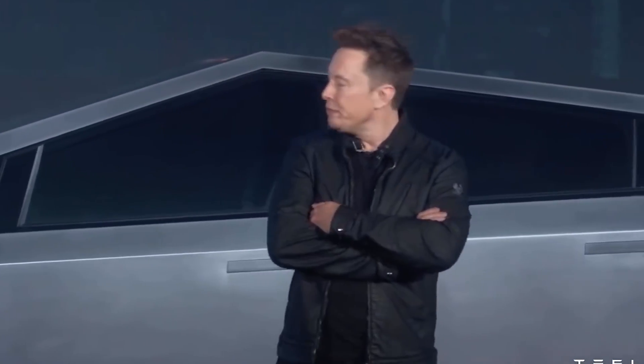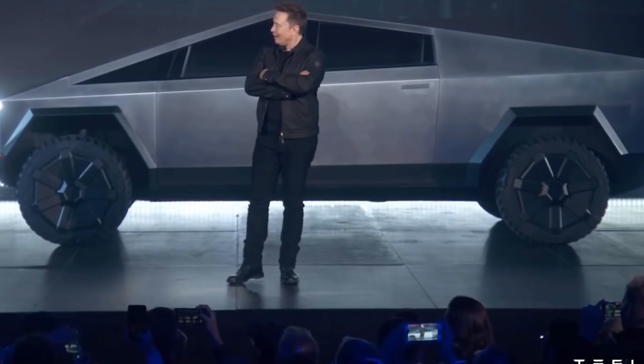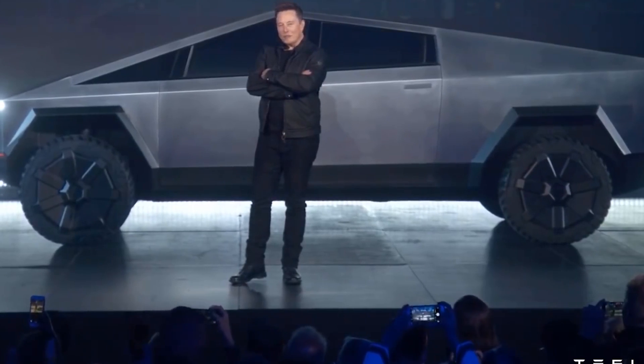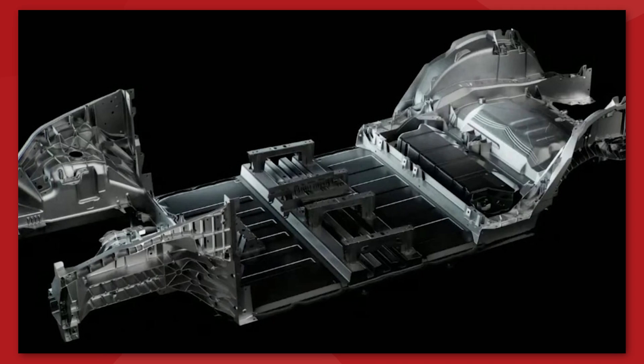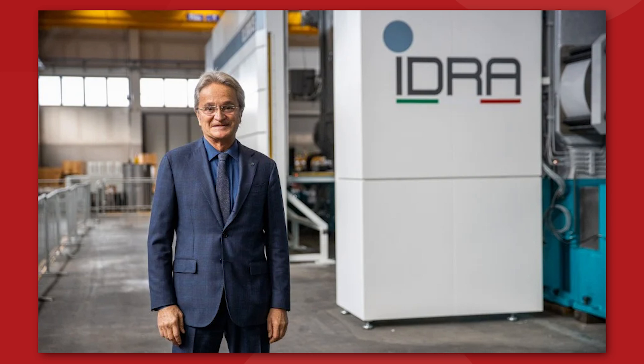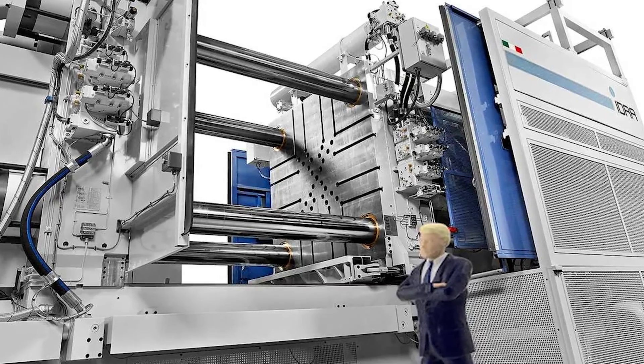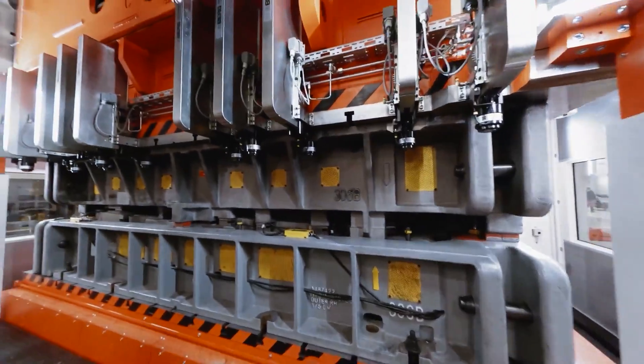Elon Musk says that he called the six largest casting machine manufacturers in the world and asked them if they could build a machine large enough to allow Tesla to cast their vehicle frames in one single shot. According to Elon, five of those companies said no, and one said maybe. According to Ricardo Ferrario, the general manager of the IDRA Group, the idea came to him in a dream, and he woke up with the mission to create the world's largest casting machine.